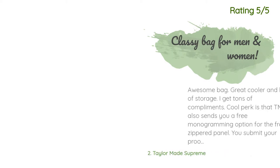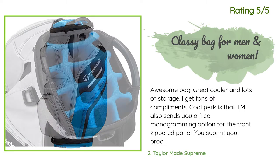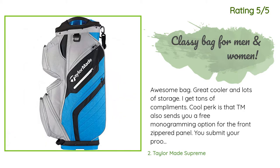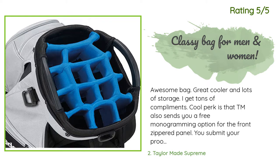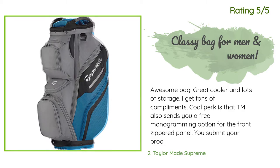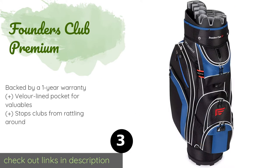Another happy customer said: awesome bag, great cooler and lots of storage. I get tons of compliments. A cool perk is that TaylorMade also sends you a free monogramming option for the front zippered panel. You submit your proof of purchase and monogramming details online, and the monogram spare front panel arrives in the mail in about a week. Pretty sweet. The next one is Founders Club Premium.